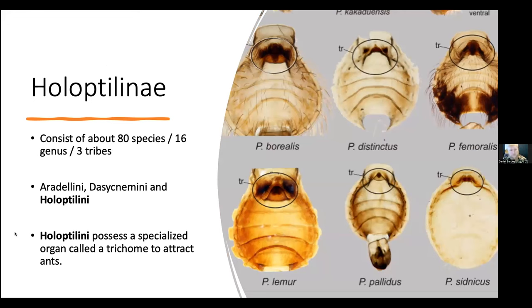In the Holoptera, we have 80 species across 16 genera, of which one is a fossil record, and they sit amongst three tribes. Those three tribes are Araudeleni, a word I'm not even going to try to pronounce, and the Holoptera tribe, which is the primary one I'm focusing my research on.